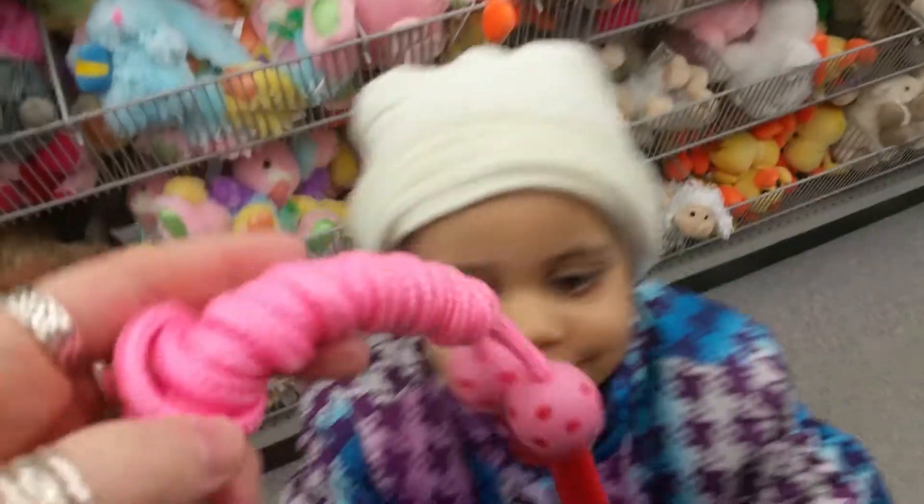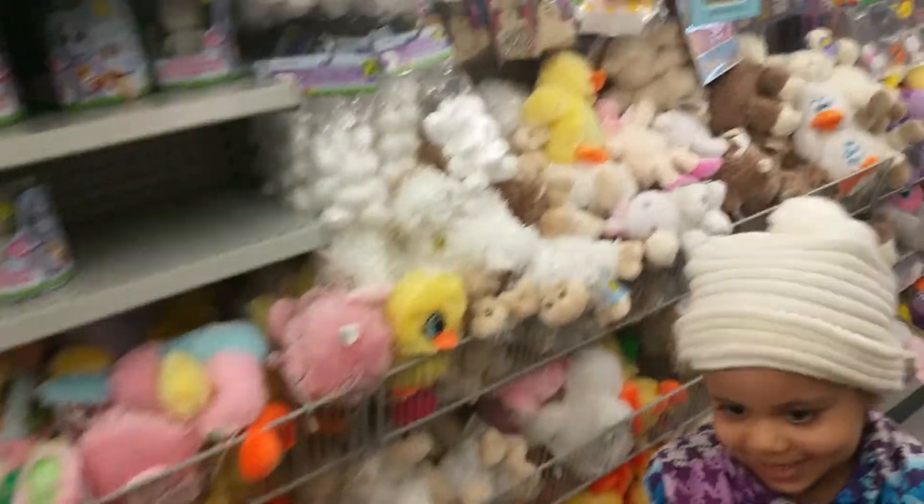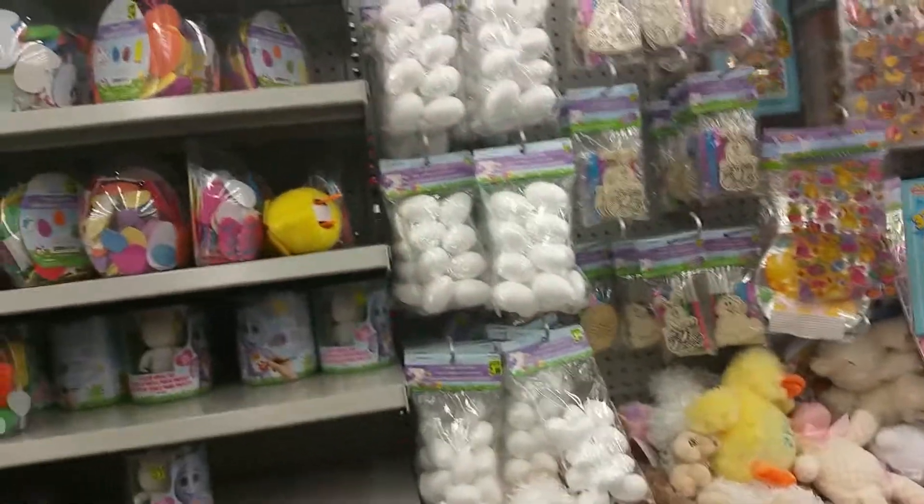Thank you so much for joining me today. We're at the dollar store — Dollarama. What do you have? Skipping row. Get the Easter stuff they've got. Easter stuff — there's Easter stuff!